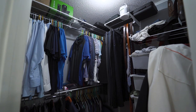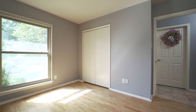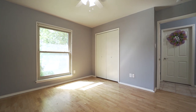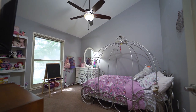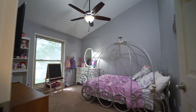Plus his and hers walk-in closets. The second bedroom features more beautiful hardwood floors, ceiling fan, neutral paint, ample closet space, and Hunter Douglas blinds. Bedroom 3 also boasts neutral paint, along with an upgraded ceiling fan, Hunter Douglas blinds, and high ceilings.